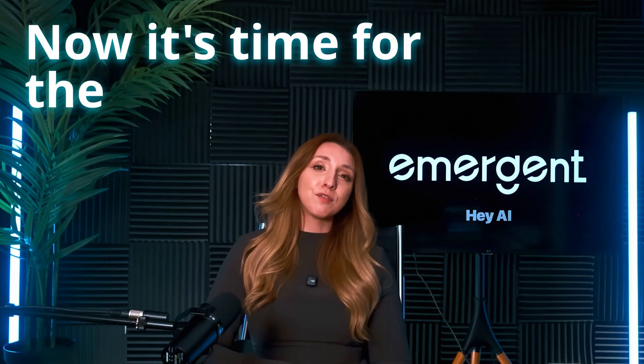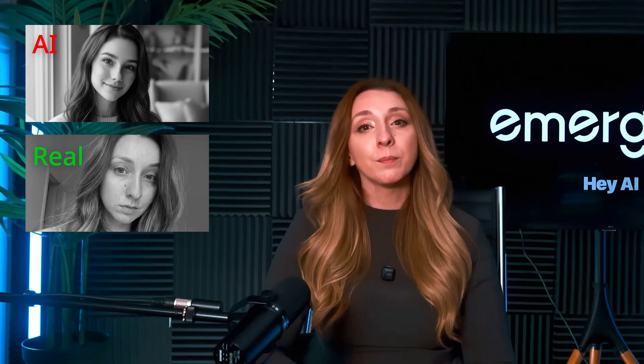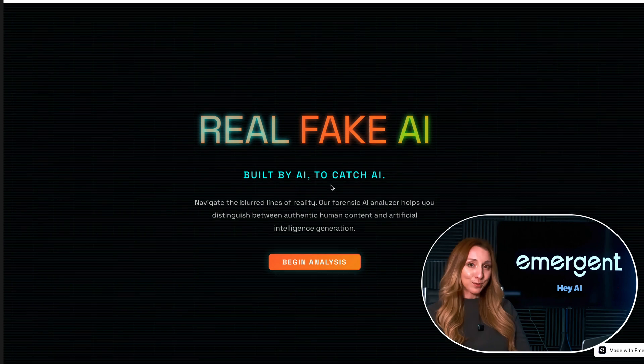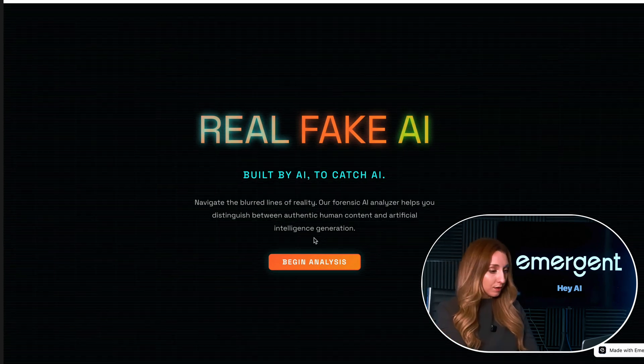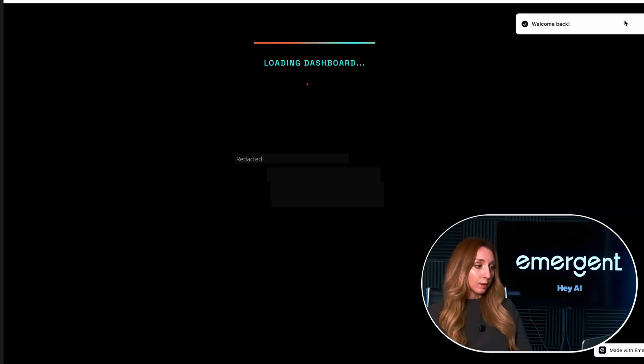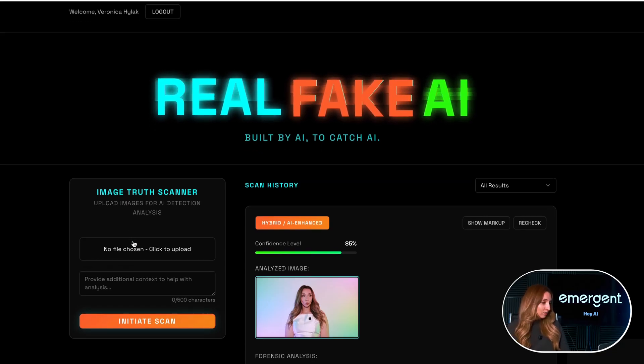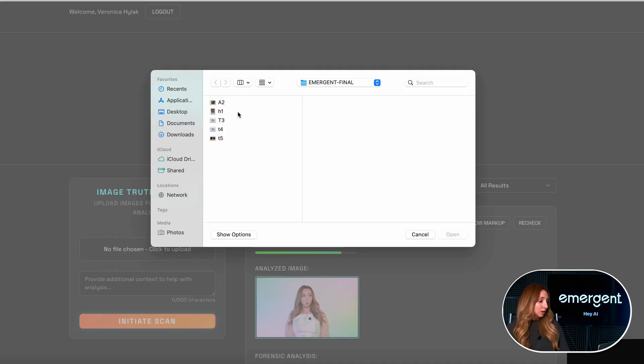It did take a few tries and another 20 minutes. Now it's time for the real final test. I lined up three images: one completely AI generated, one real photo, and one that had been AI enhanced as a way to trick it. Welcome to Real Fake AI, the app I built with Emergent. First I'll go through normal authentication. The app is loading, and here is my little app to scan if the image is real or AI. First test — we're going to give it a real photo, not touched up.